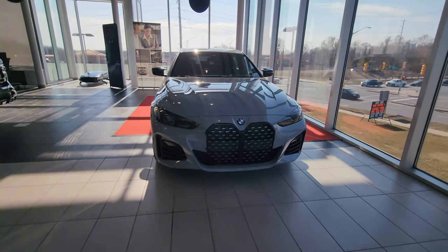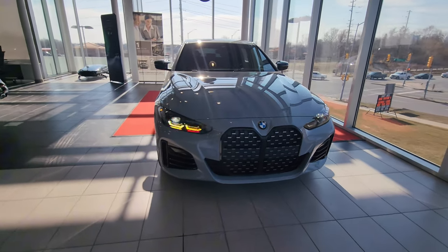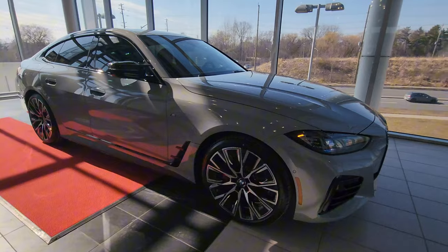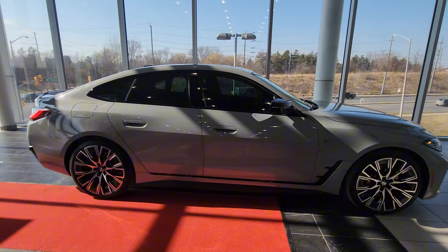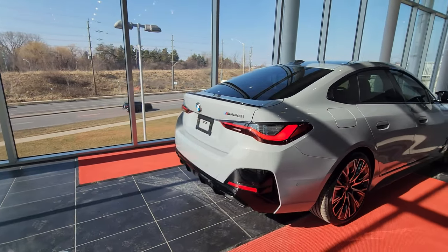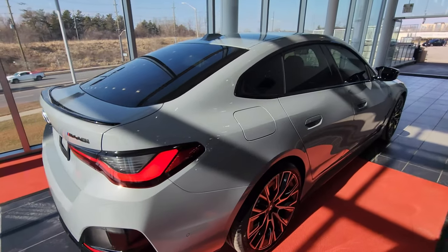Before wrapping up, one more lap all the way around the car with some pathway lighting on. That's what the low beams look like — I think this looks really good without the front plate bracket. The 20-inch wheels really dress it up, and the side profile looks excellent.